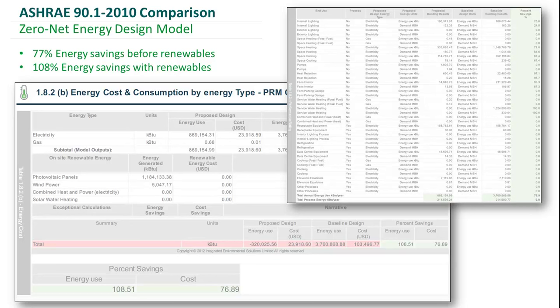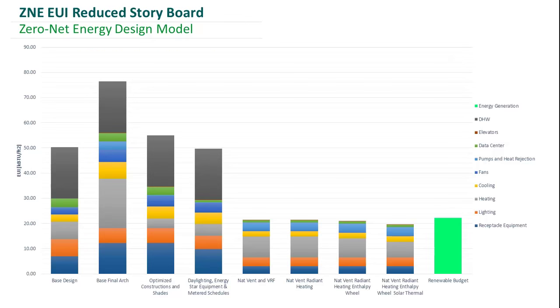Here's a reduced storyboard of the ECMs we incorporated into our design. The VRF option and the radiant heating option are very close from an energy standpoint, but we decided to go with the radiant heating because it results in higher thermal comfort for the occupants. We wanted our building to not just be net zero or positive, but comfortable as well — and we've achieved being positive by getting to a negative 2.6 kBTU per square foot per year.